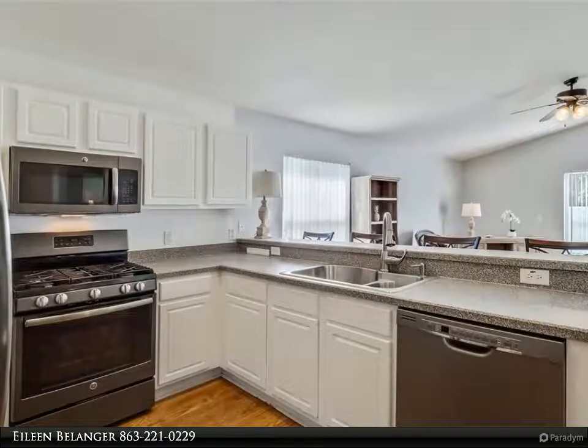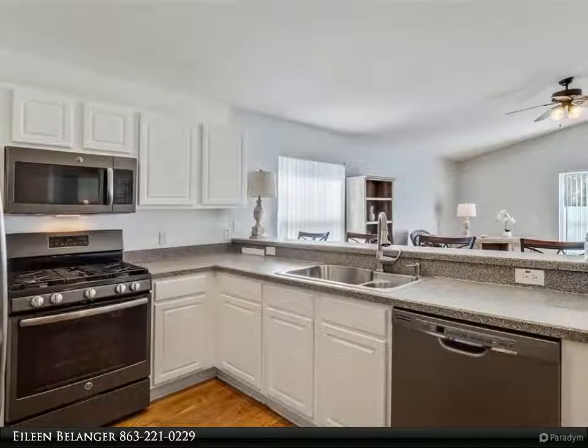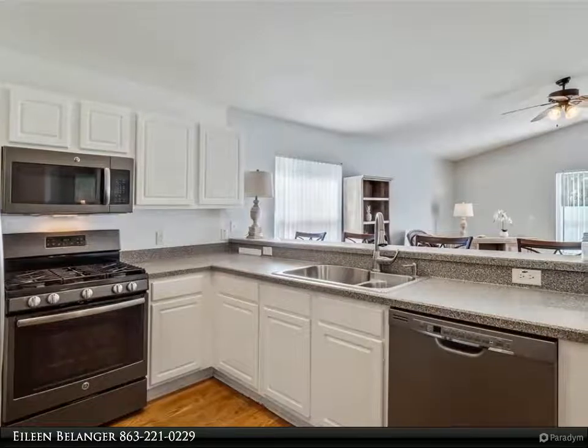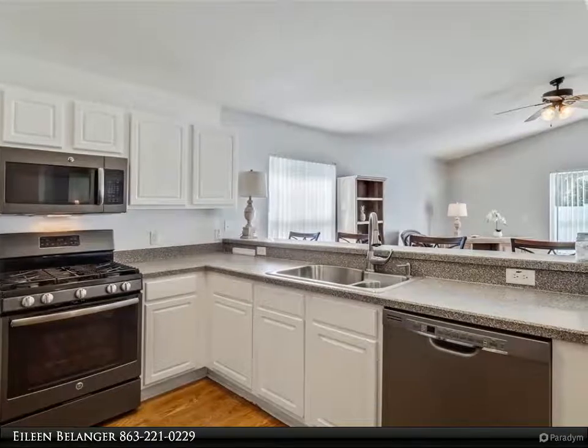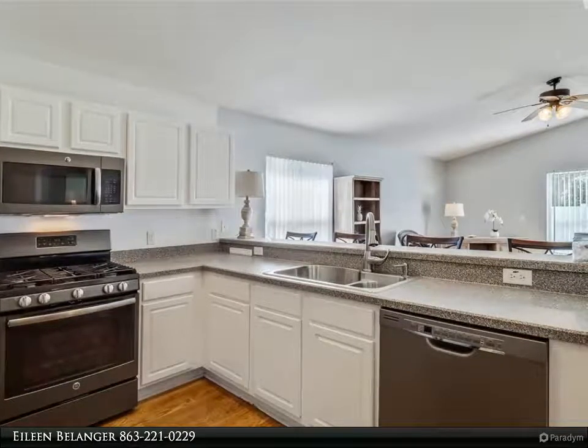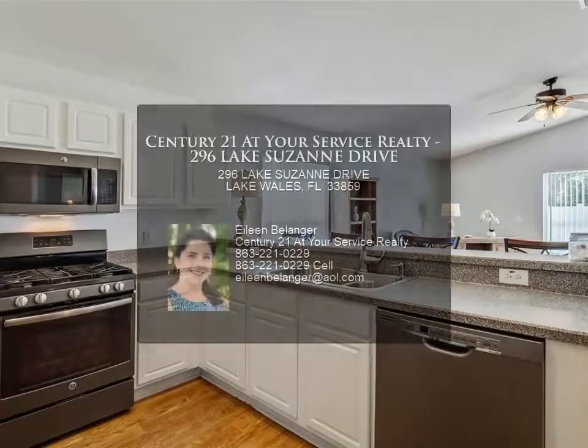The community of Chalet Estates offers a lakefront clubhouse, heated pool, veranda, fitness center, and planned community activities. This fantastic home is conveniently located close to shopping, medical facilities, and major routes.